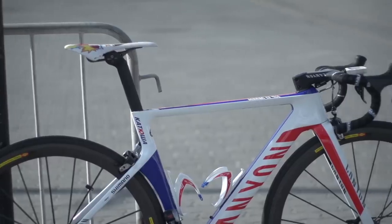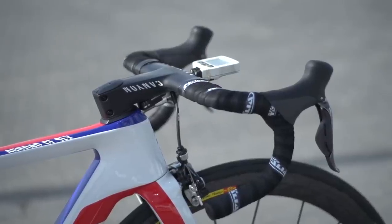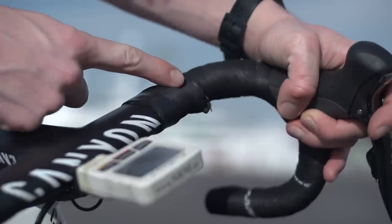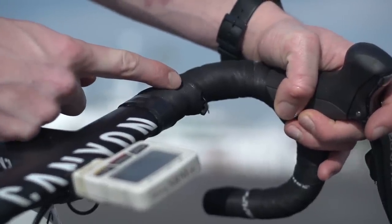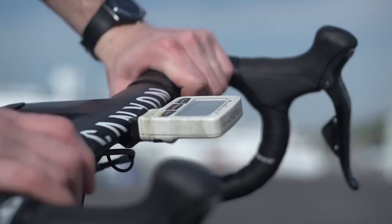The integrated handlebars and stem are provided by Canyon and they look super cool — really flat top section, really aerodynamic. Rodriguez also has sprint levers on the tops of the handlebars, which is probably a nod to the fact that he's a climber, so that when he's climbing on the tops he doesn't have to change hand position to change gear.